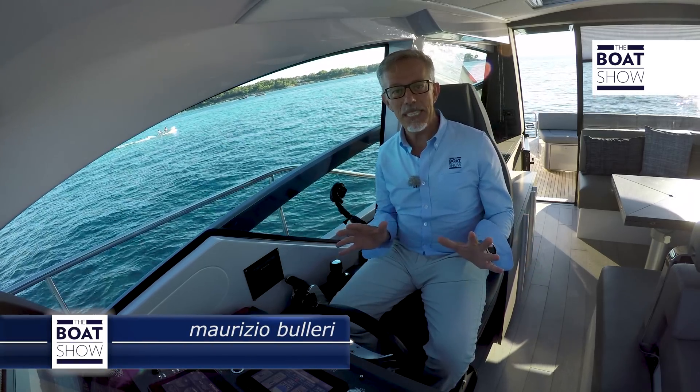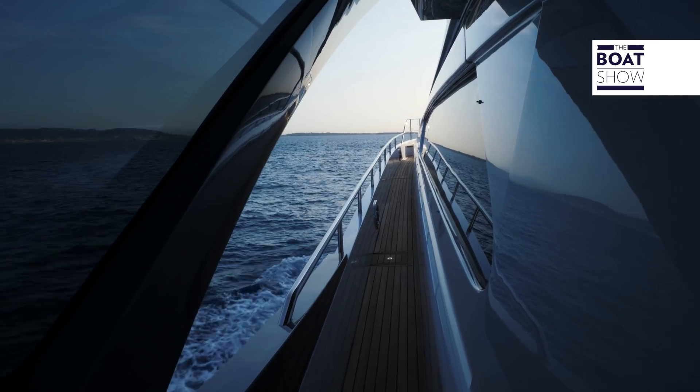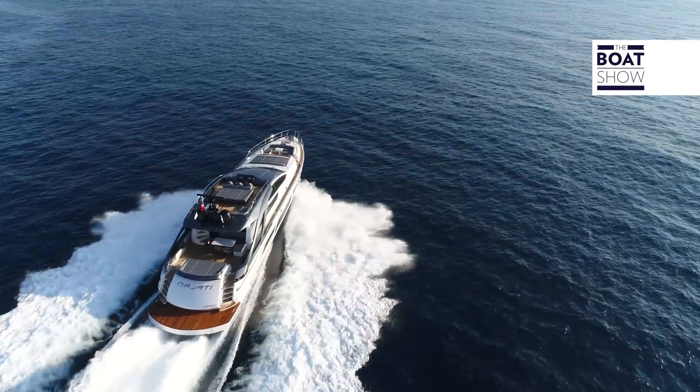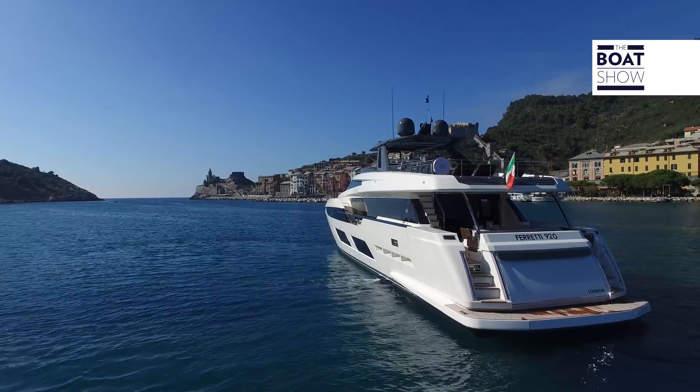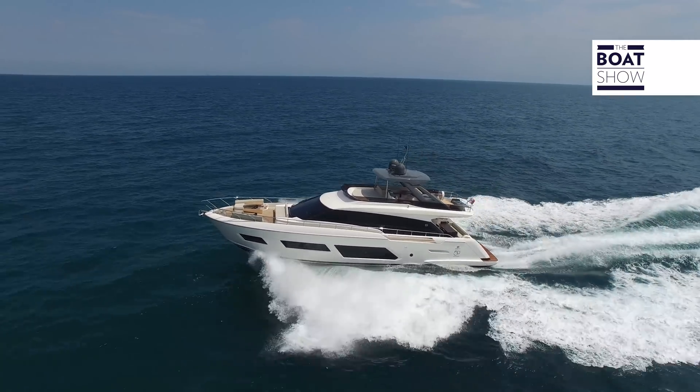Nowadays, we focus on technology for boat management and driving systems. This boat, for example, has some of the best technologies available today, which have been developed by Ferretti in collaboration with specialist companies like Zenta.